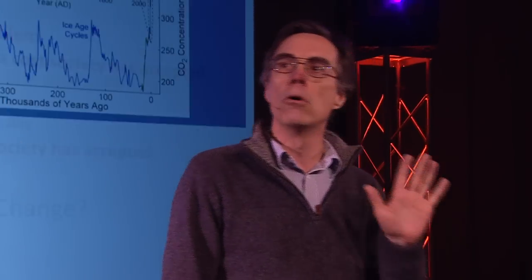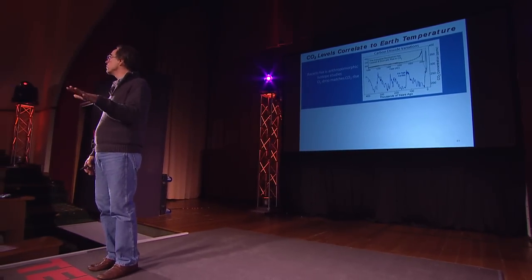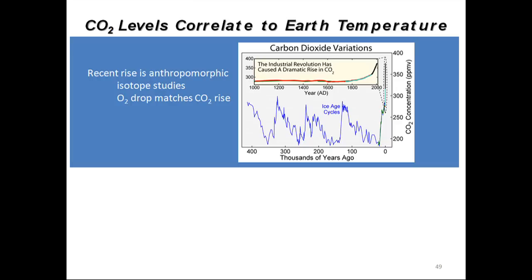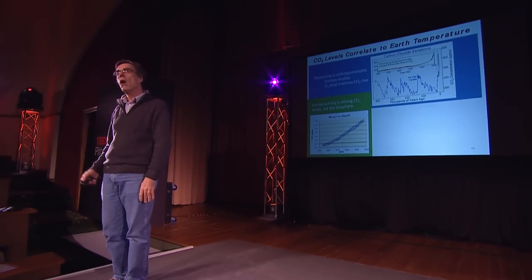The real game changer is global climate change. It's well known that the planet is getting warmer. I'll show you data which demonstrates that CO2 levels correlate very strongly with the temperature of the planet, and data for hundreds of thousands of years shows that. We also know that CO2 levels now are higher than they have ever been and that it's anthropogenic in origin — the scientific data dead-on proves that. We as humans are actually driving the CO2 level increase on the planet.